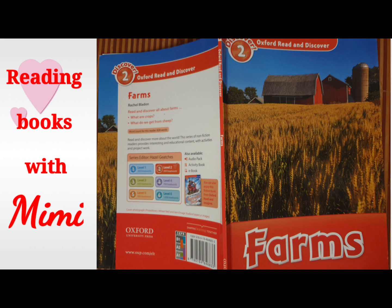Contents. Introduction. 1. All about farms. 2. Crops. 3. Growing crops. 4. Cattle. 5. Sheep. 6. Poultry. 7. Fish. 8. Other farms.